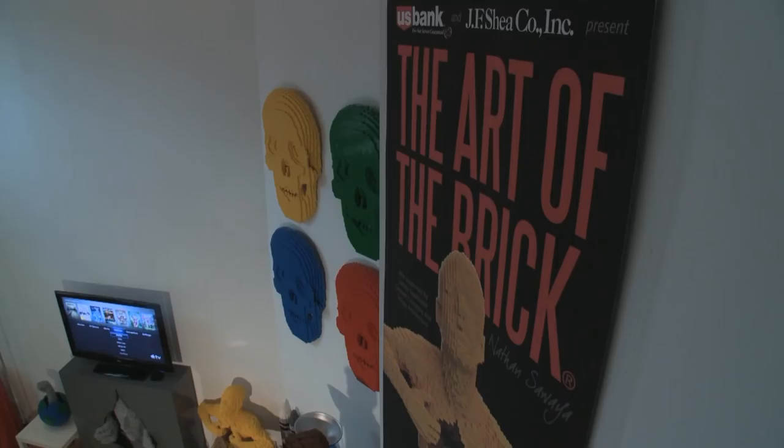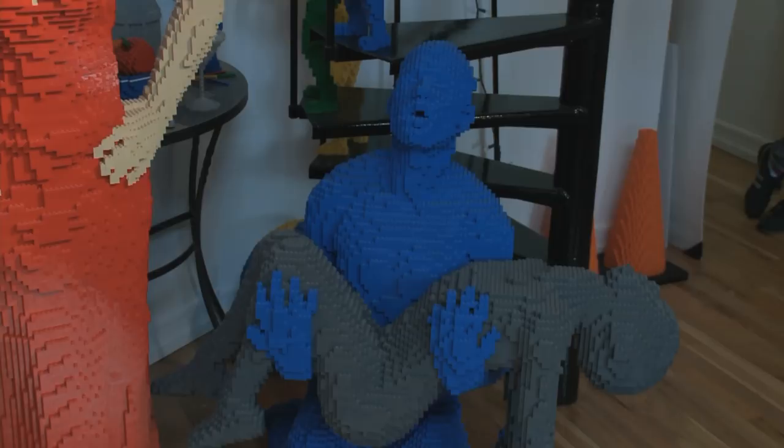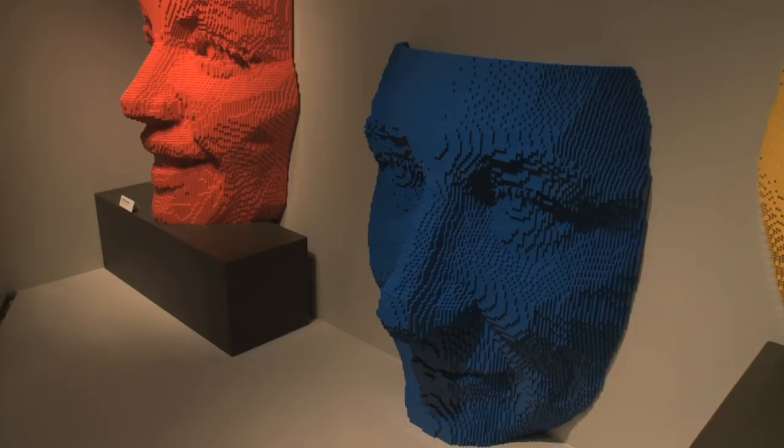I just wanted to find a broad spectrum of work. So there are some pieces like the yellow figure tearing his chest open and bricks spilling out. There are some what I call oversized masks — large four-foot-tall masks of different people. I just wanted everyone to go there and really find something that they can enjoy. It's made of Lego, so it's a fun exhibition in general, but hopefully there's something else they can take from it too.